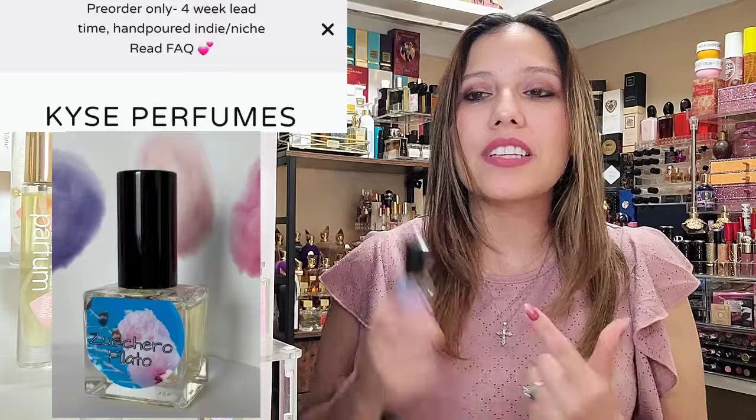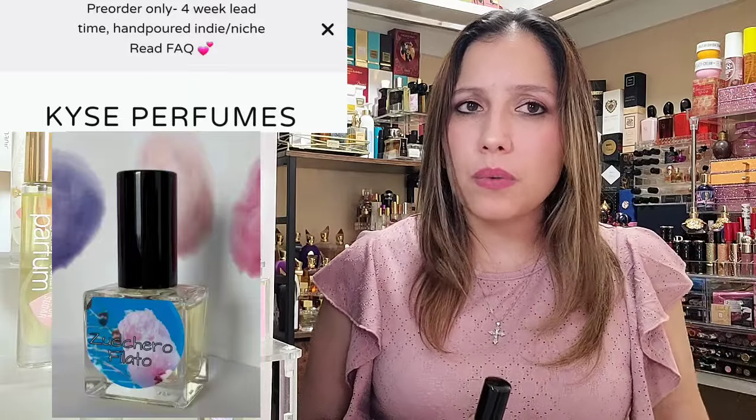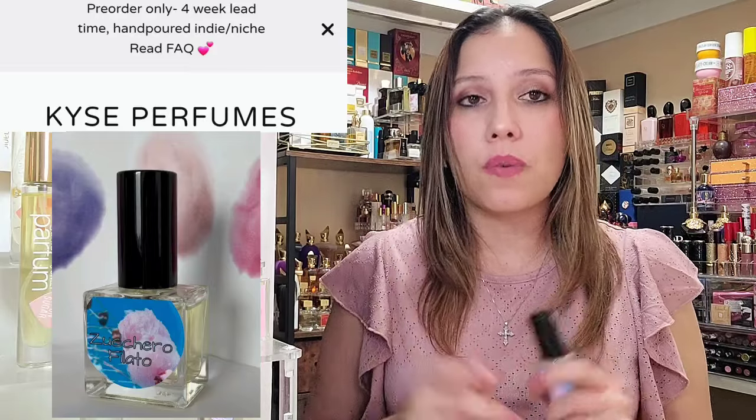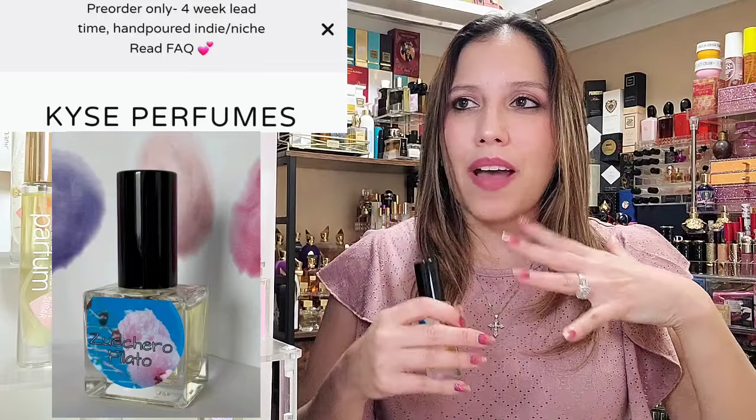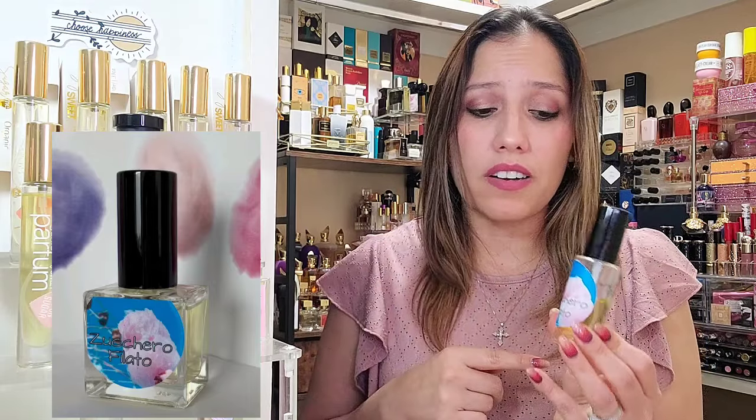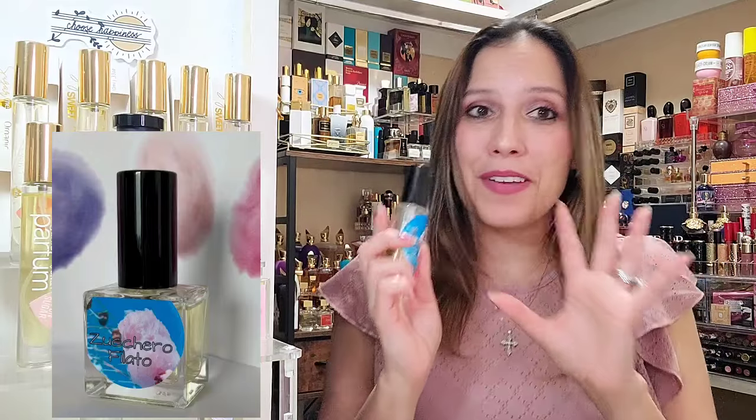But first, let's talk about Suchero Filato by Kais. Kais is currently about four weeks out and they are working on a pre-order system. If you go to the Kais website you can place your order, but just know it is on pre-order and then tack on four weeks on top of that. Wait times right now are pretty long for Kais, but these fragrances are worth it in my opinion. We have sponge sugar, berries, and more sponge sugar — that is all it says for notes on Suchero Filato by Kais.